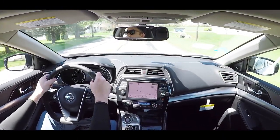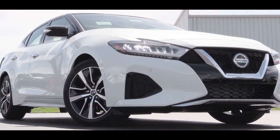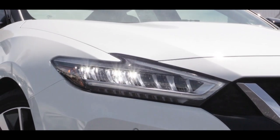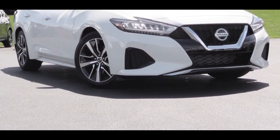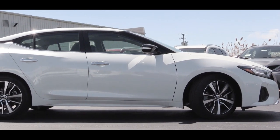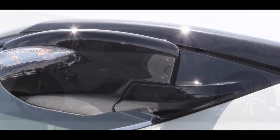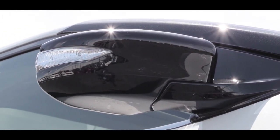Let's check out the exterior of this slightly refreshed 2019 Nissan Maxima. Starting up front, you'll find revised LED headlights for 2019 with LED daytime running lights below. For the SR trim level and up, there are also LED fog lights. Moving to the side, you'll find power-adjustable side mirrors standard for every trim level. With the SV trim and up, those mirrors come heated with LED-integrated turn signals.